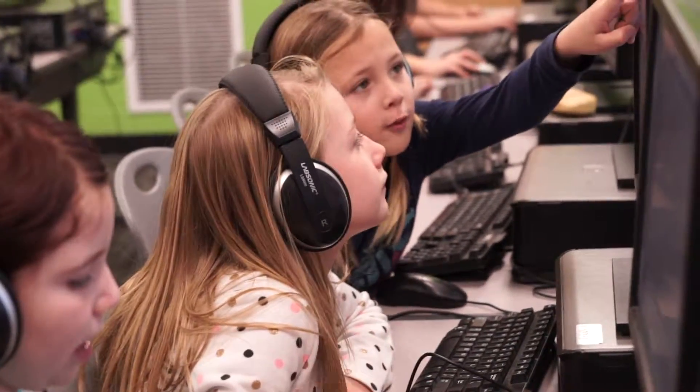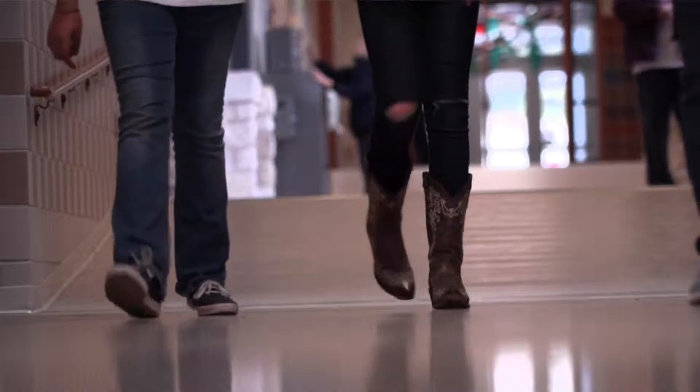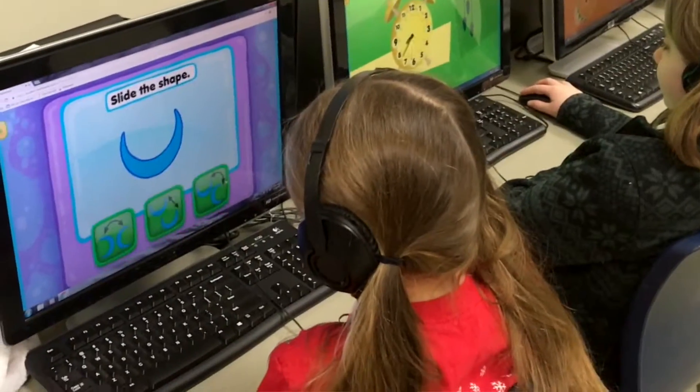Some of them move more quickly, while others stay on the same concept for a little bit longer. MathSeeds helps each student fill knowledge gaps before starting more complex concepts. I have some fourth grade students that use MathSeeds as well because they're struggling in math. It's helping me fill in those gaps to bring those kids up.